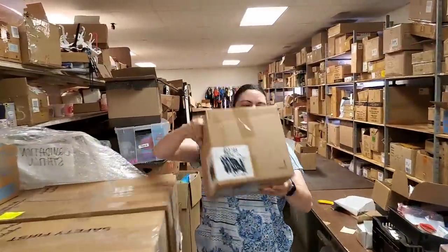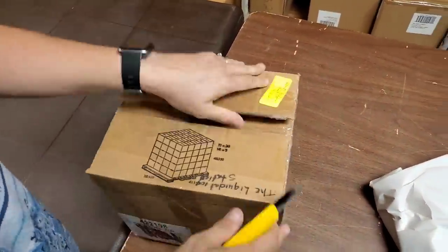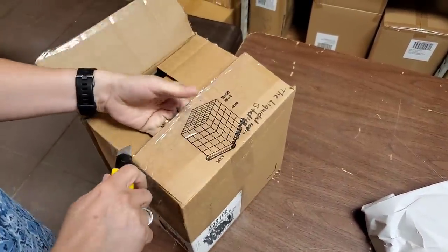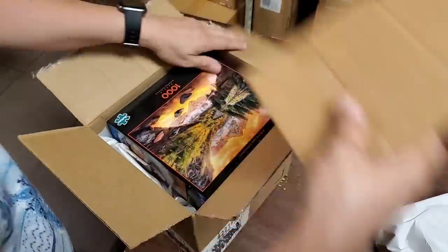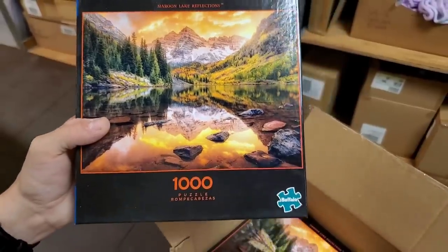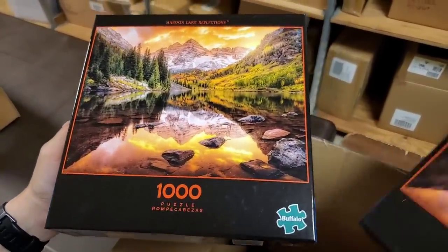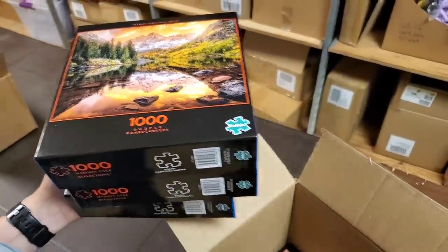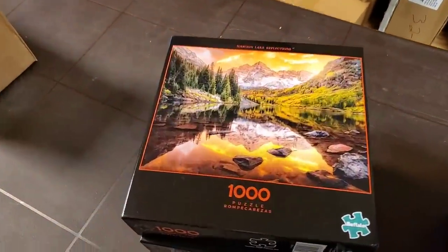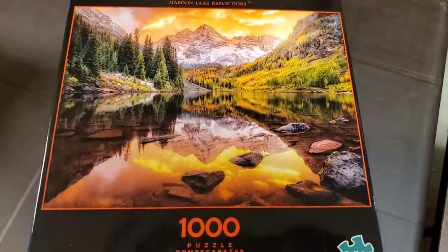Usually it's not just two — usually it's ten or more. This says Buffalo. There's a giant Buffalo in here! It's Buffalo brand puzzles. Look at that — that's a beautiful puzzle, a thousand-piece puzzle. Maroon Lake Reflections, that's what it's called. That'll go well. Puzzles were everywhere at ASD Market Week. We've sold lots of puzzles — they always sell. Look at that, that'll be a nice one.